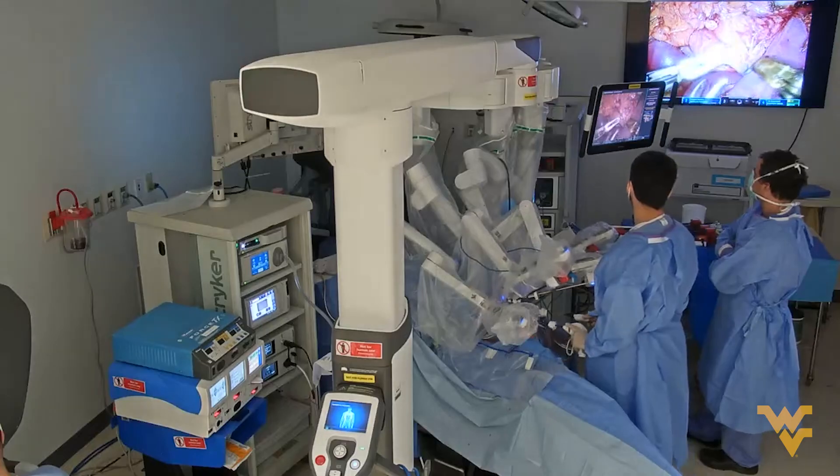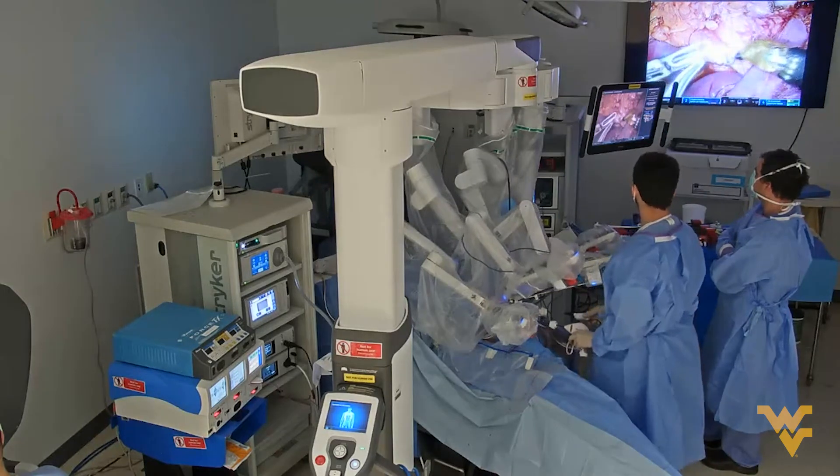It went amazingly well. We were able to record the entire surgery from the room view, from the surgeon view, and even from inside the cadaver view.